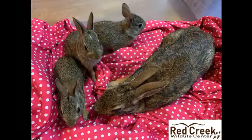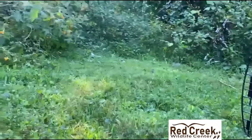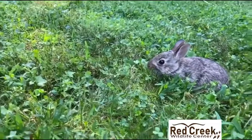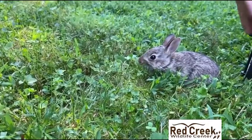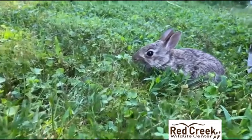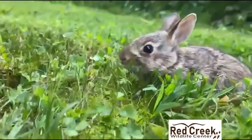Ten days later, mama and her babies are ready to go. Mama has fully recovered from her injuries and the babies are old enough to be on their own. They were released together at Red Creek and mama rabbit took off like a shot — we almost missed getting it on video. The babies stuck around for a bit and explored their new home. They may look small and fragile, but nature has equipped them with everything they need to survive.